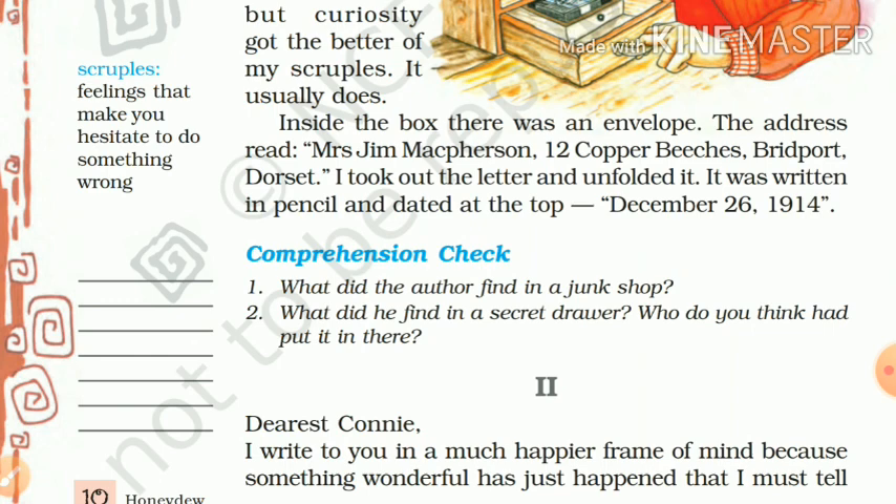Here we shall stop the first lesson. Tomorrow we will discuss the next part. Do the comprehension check. We shall discuss further in the next class. Thank you.